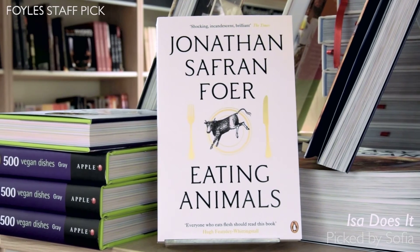I had been vegetarian for a while, but I decided to read Eating Animals by Jonathan Safran Foer. And I just couldn't bring myself to eat animal products again. So I started looking for vegan cookery books.